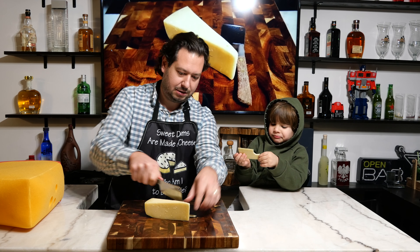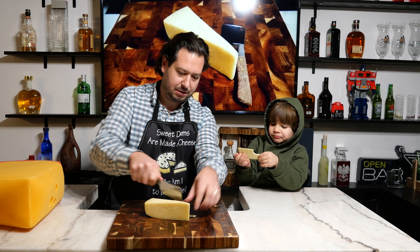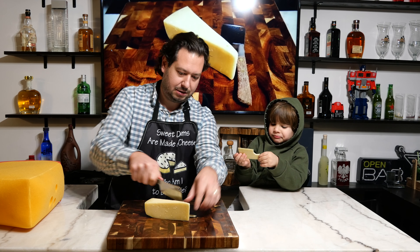It is also a semi-hard cheese; however, it is very, very good for melting because of the low acidic levels. And because of that, it tends to be the cheese of choice to put on top of your French onion soup crock.